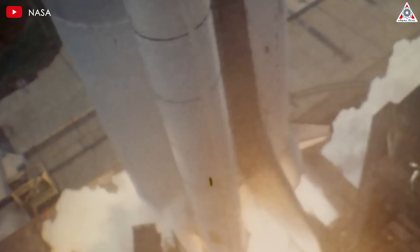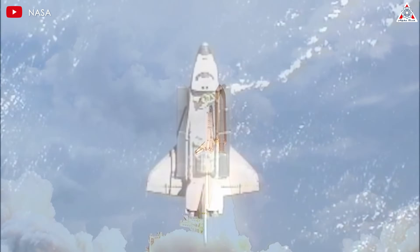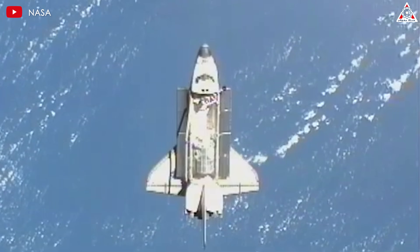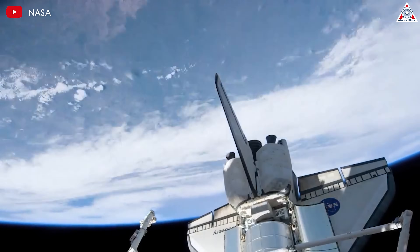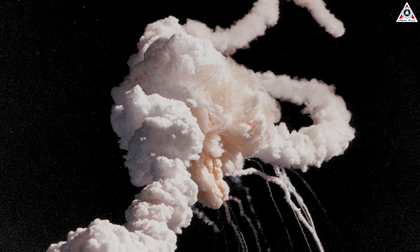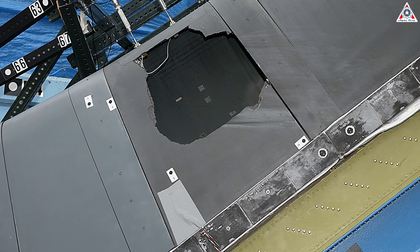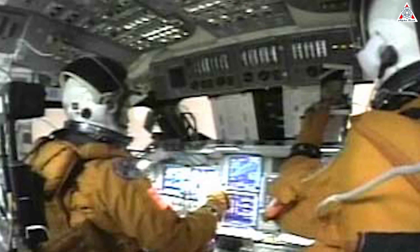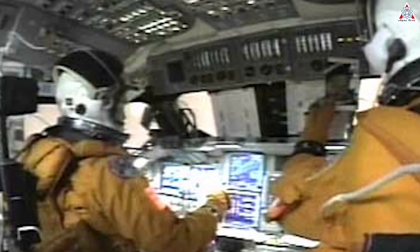Over its 30-year operational period, the space shuttle program achieved many milestones, including the launch and repair of numerous satellites, the deployment of the Hubble Space Telescope, and the construction and servicing of the ISS. However, the program also faced serious challenges, notably the tragic losses of the Challenger in 1986 and Columbia in 2003. These accidents, which resulted in the death of 14 astronauts, highlighted critical design flaws and underscored the risks inherent in human spaceflight.